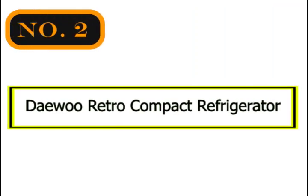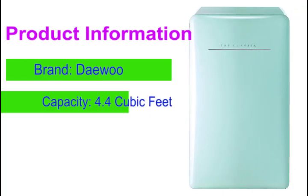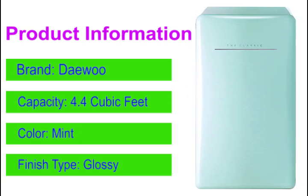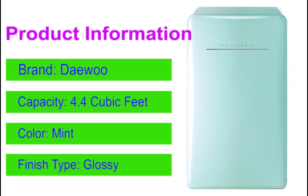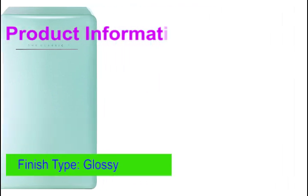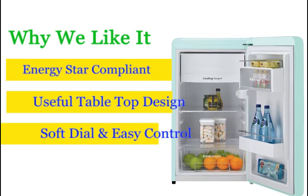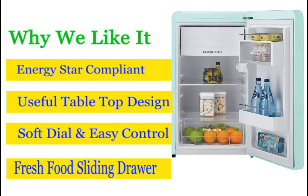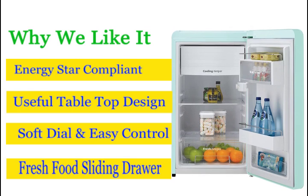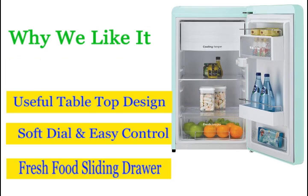Number 2: Daewoo Retro Compact Refrigerator. Most people look for a refrigerator with a subtle design, but if you want to flare things up a bit, this Daewoo will be the perfect addition to your workplace. Its classic retro design is available in 5 unique colors. You get a full chamber with a vegetable compartment at the bottom and an adjustable shelf. The door has a 2-liter bottle rack, a separate compartment for eggs, and one for storing cans and drinks.